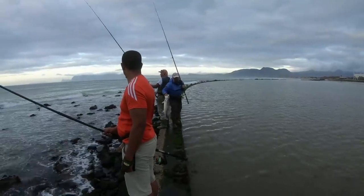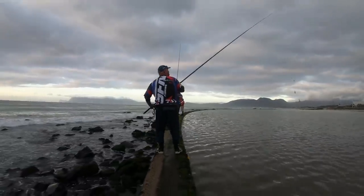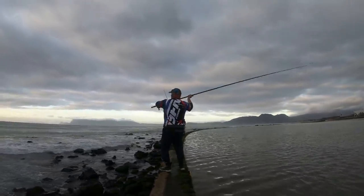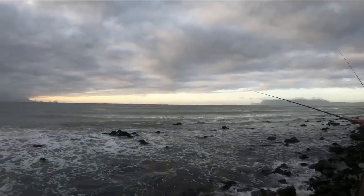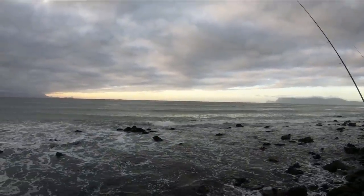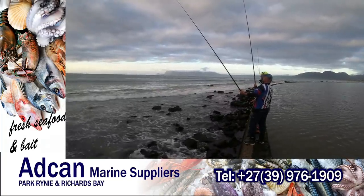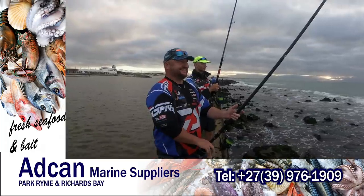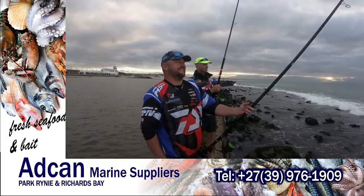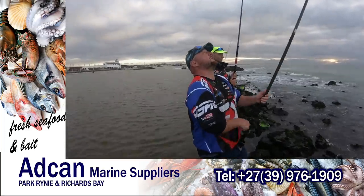Summer months in Cape Town or False Bay area lure many anglers in search of cob. False Bay has several different areas where anglers would target the cob, whether on live baits or dead baits. The size limit in Cape Town is a minimum of 50 cm should you want to keep some. The cob is known to be light sensitive, and fishing in the dark or in brownish dirty water lends itself to better results.